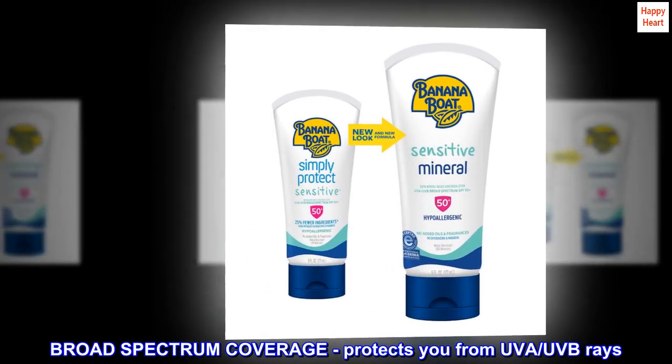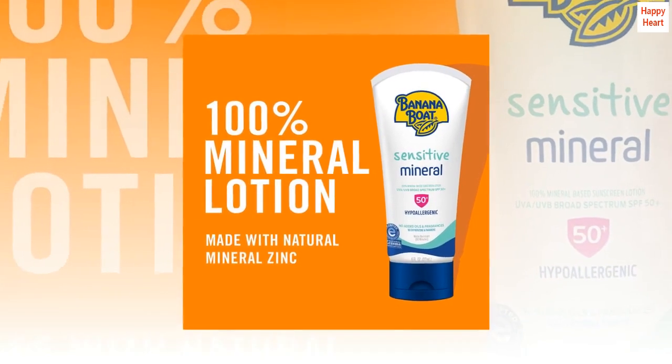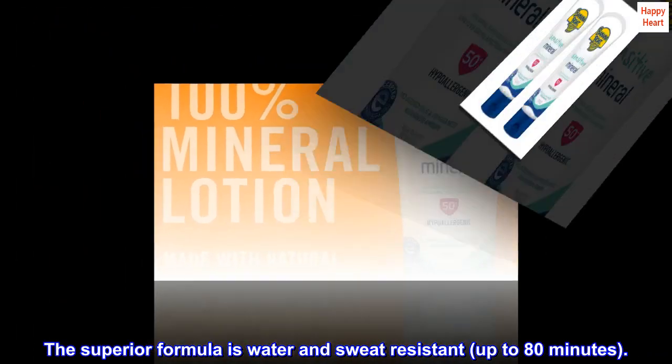Broad-spectrum coverage protects you from UVA and UVB rays. The superior formula is water- and sweat-resistant up to 80 minutes.